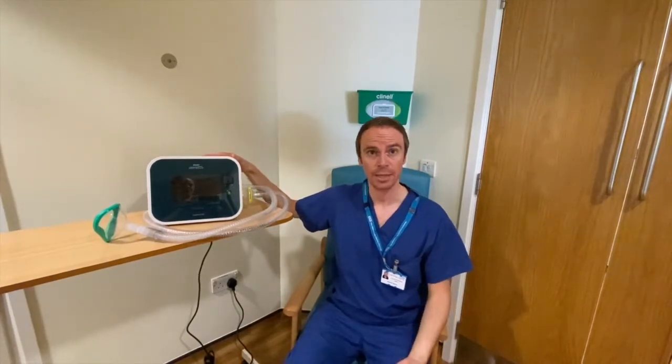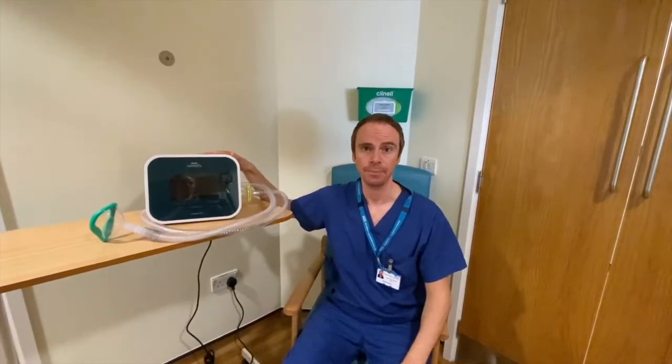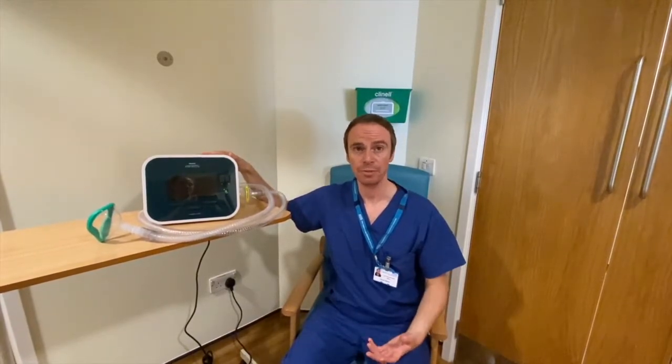The Cophocyst is a machine that we might issue to you to help clear your chest of phlegm. It's really useful in a number of different conditions that affect the ability of your muscles to cough and clear secretions effectively. Typically that might be conditions like motor neurone disease, muscular dystrophy or myotonic dystrophy, but there are a number of other conditions which we find it can be helpful.